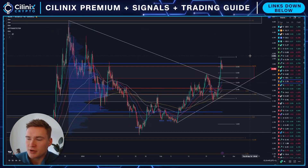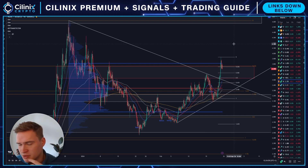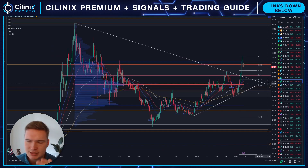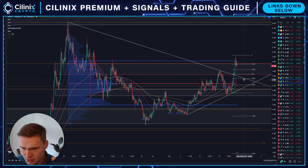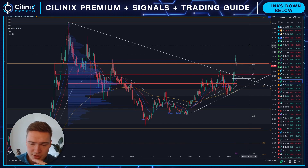Good afternoon everybody, welcome back to Linux Crypto. I covered NEAR yesterday and wanted to cover it again today. We got some bullish momentum which we were already talking about yesterday, and we also technically got a pretty big bullish breakout, but I'm not sure if I'm fully convinced by it yet.